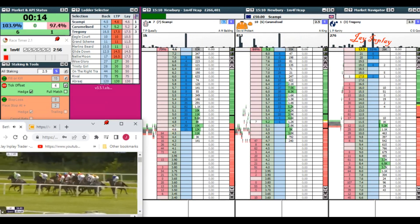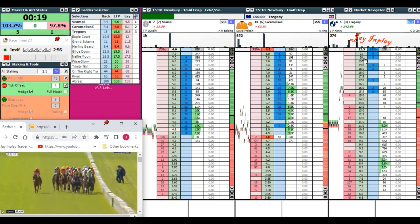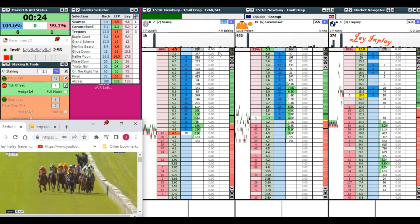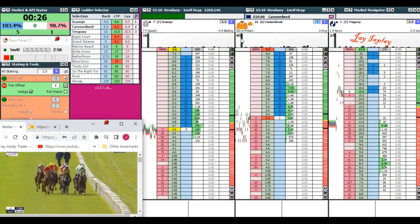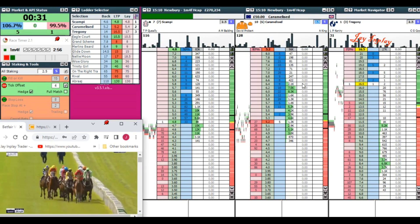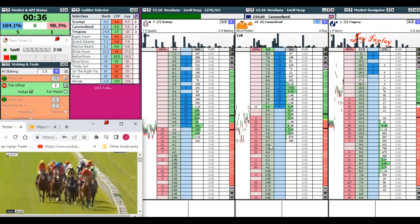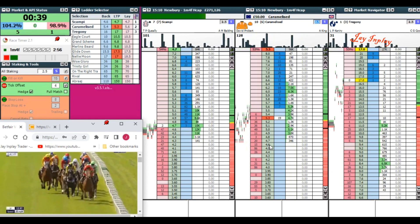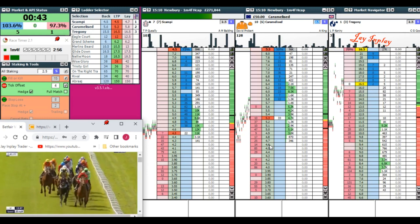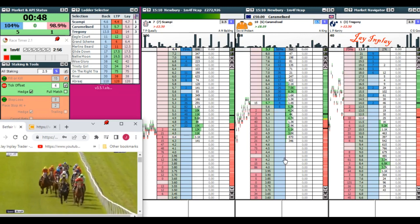We have a short race here with quite a few runners that have a chance, which may mean liquidity. There's 852 and 1000 that dwarf the other bets. When they're off we'll see what things look like. There are a few gaps and the market is moving around, so we could get a trade through. But because it is a short race, we need to be out well early and protect the bank. Whether that is for a loss or a profit, it doesn't matter — we have to be out early, because if we don't and we accidentally lay the winner, we're going to be in a lot of trouble.